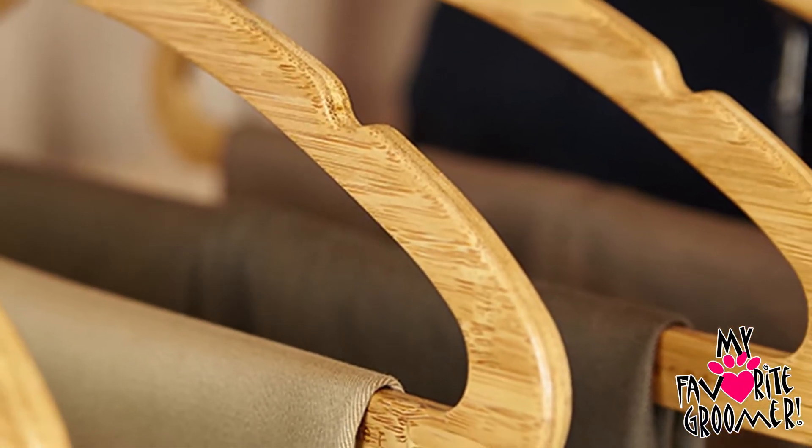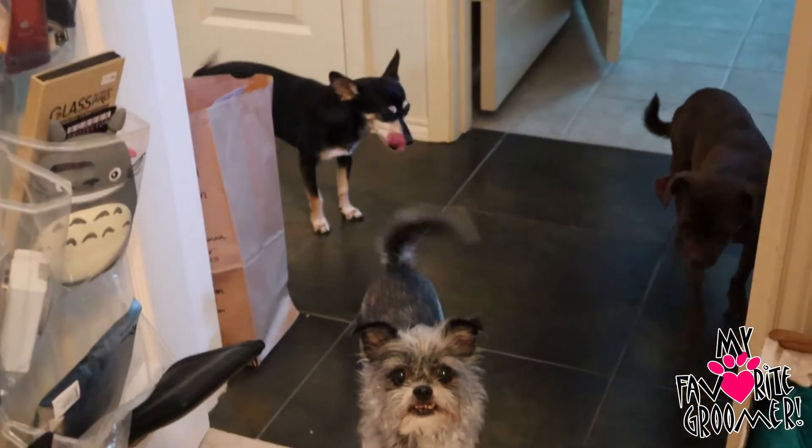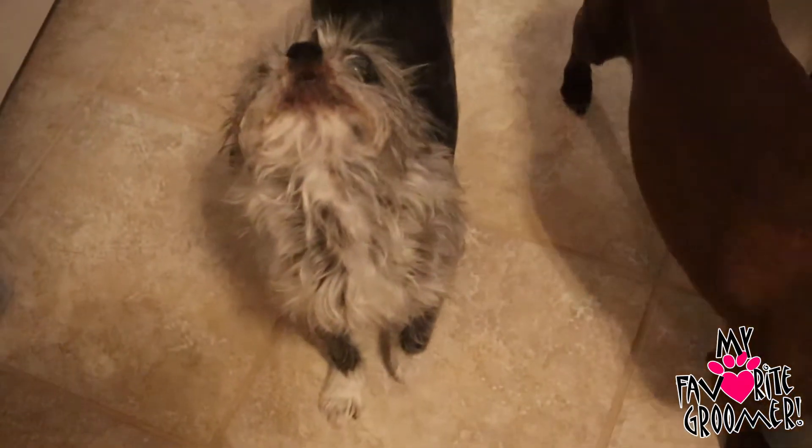The pant bar has a lot of strength to hold your heavy jeans. Be sure you use the link in the description or the one right on the screen to order. Enjoy the Mozu hanger just like I do.